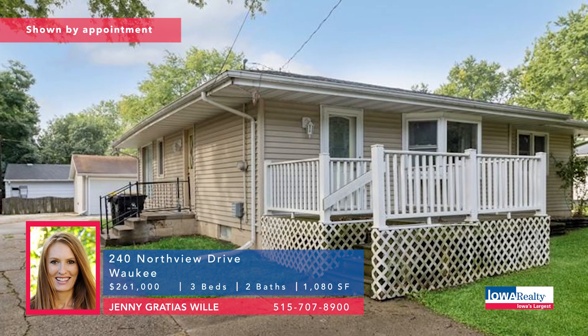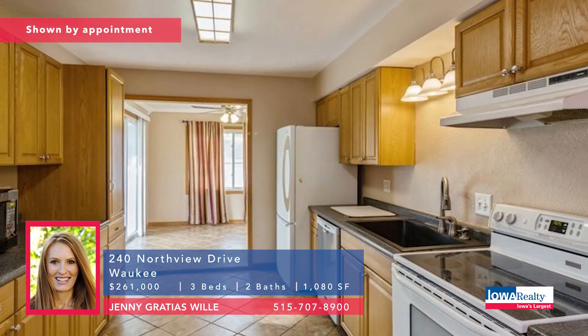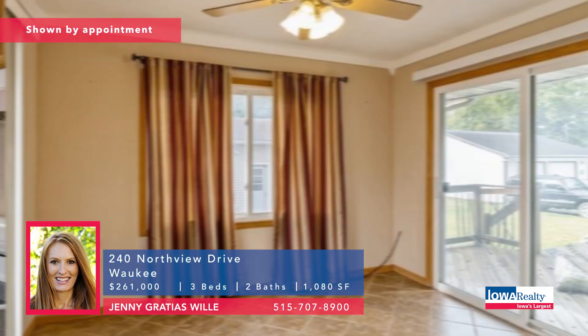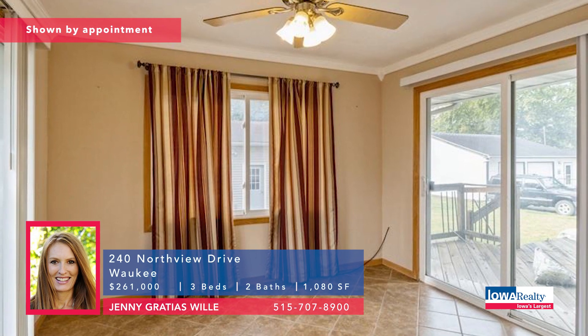Jenny Gracious Willie from Iowa Realty with a three-bedroom, two-bathroom walkout ranch. Lower level finished, walking distance to schools and parks, oversized double garage. Grand Prairie Parkway nearby. Priced at $261K.